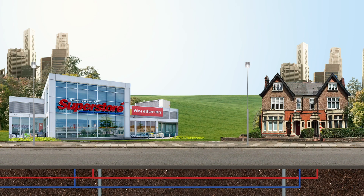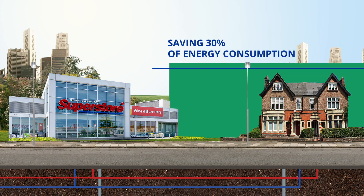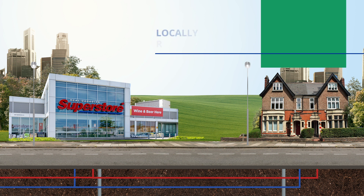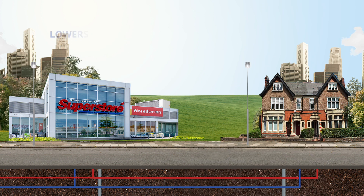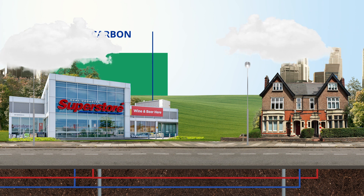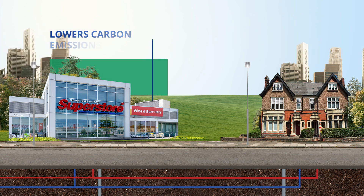It turns the grid into a closed loop, saving 30% of our energy consumption. It uses locally recycled energy and renewable sources to cover the other 70%. It engages local actors to stimulate the local economy. It lowers carbon emissions by better utilizing renewable energy.